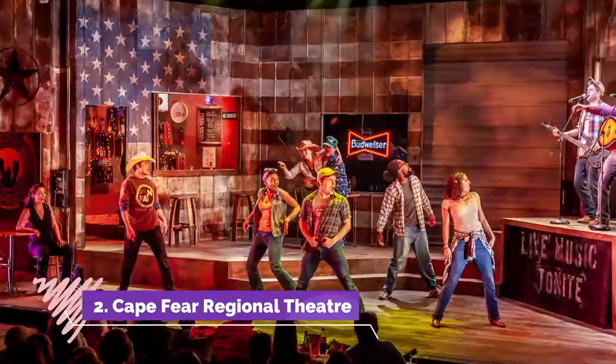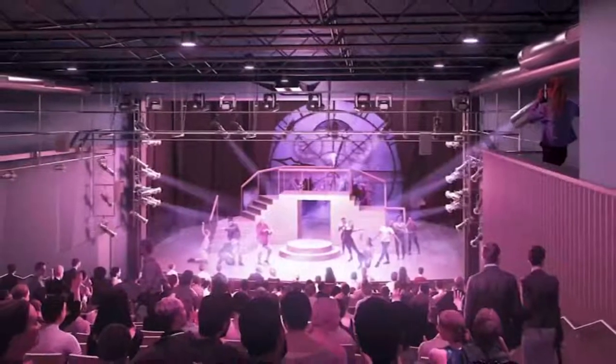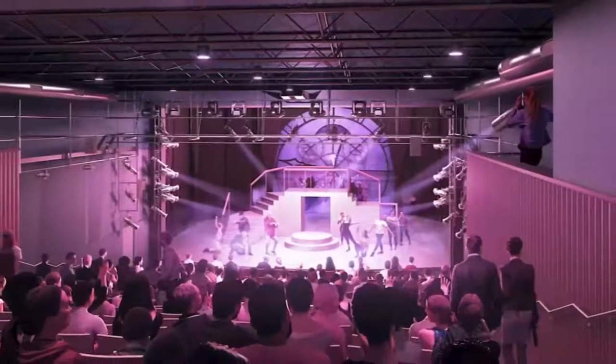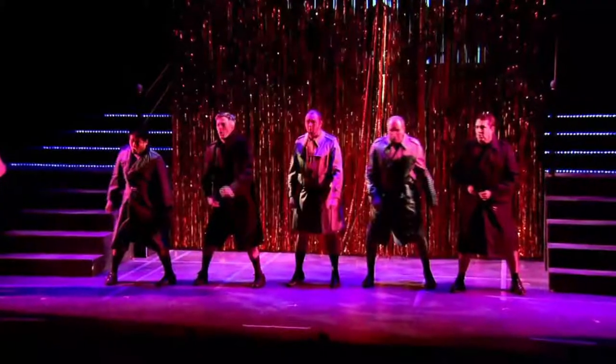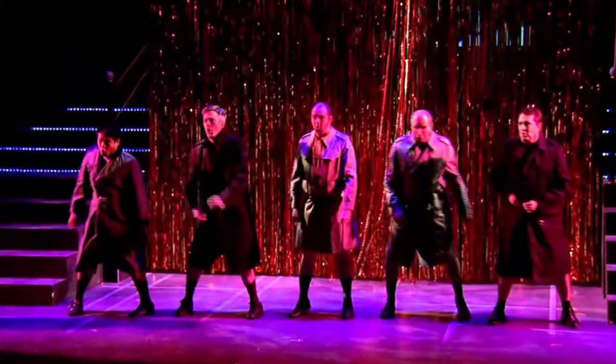Number two: Cape Fear Regional Theater. Many of the top things to do in Fayetteville relate to the arts. One of the must-dos is visiting the Cape Fear Regional Theater. See if you can attend a production this weekend and be prepared to be amazed at the craft and talent of the performers on stage and behind the scenes.